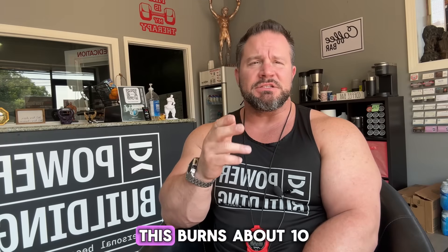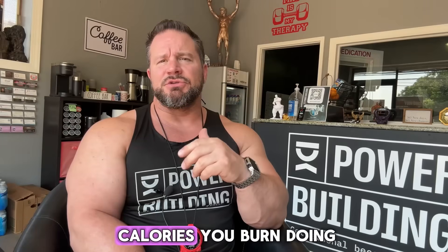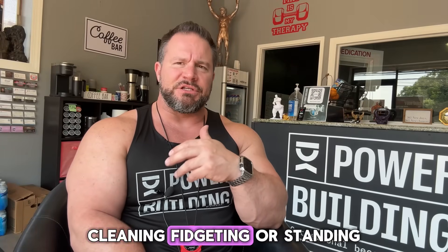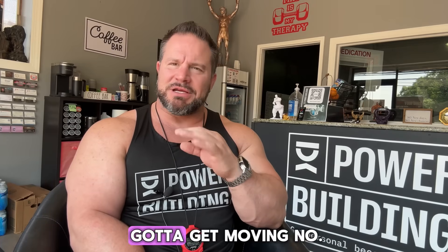Number two: NEAT — non-exercise activity thermogenesis. This burns about 10 to 15 percent of your calories. These are the calories you burn doing everyday movements: walking, cleaning, fidgeting, standing, taking the stairs, walking your dog, pacing during phone calls. All of this adds up. The more you move outside of the gym, the better your metabolism works. We are not made to be sedentary — motion is lotion.